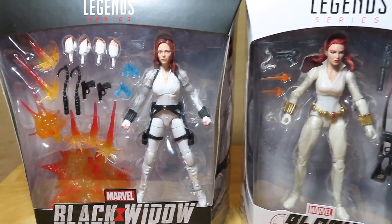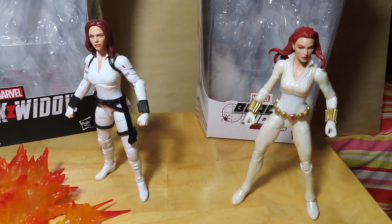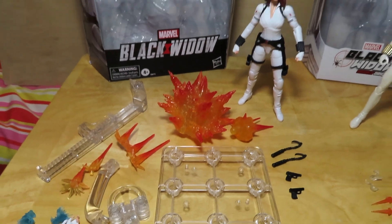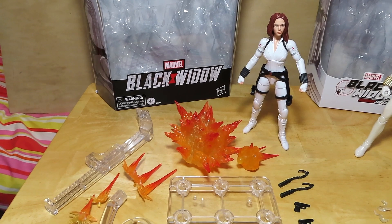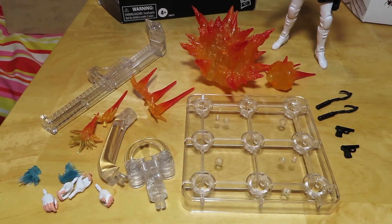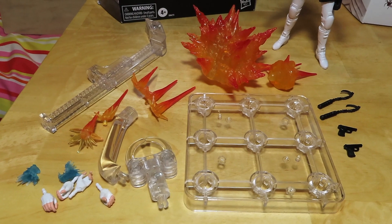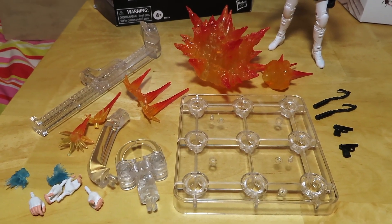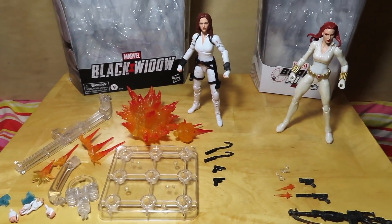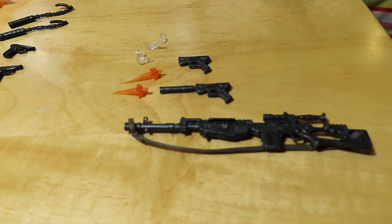Here we have both figures and all of their accessories out of the package. Look at all these accessories — holy moly! The figure costs about $30 retail, which is kind of expensive, but you do get all these accessories. I'm not sure if the extra $10 was worth it for the crazy display stand, all these explosions, flash effects for the gun, and other weapons. Not sure if it's worth the extra $10, but at least they are trying something different from the usual releases.